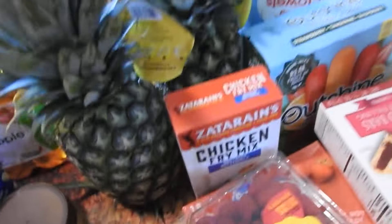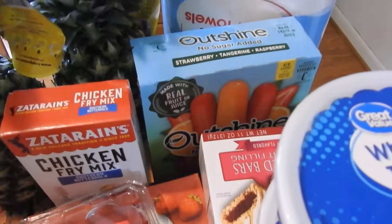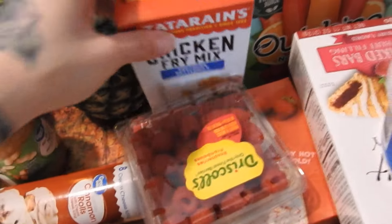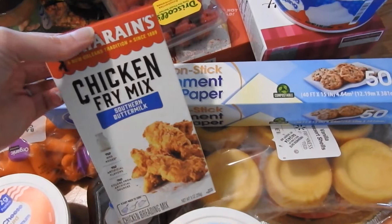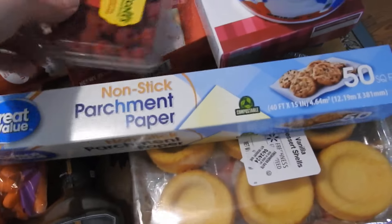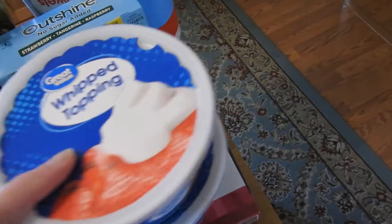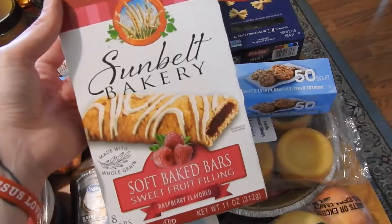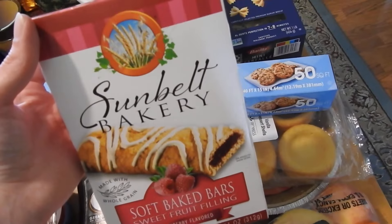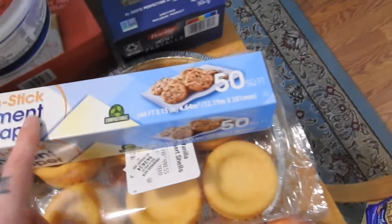Two pineapples, some paper towels, got some more Outshine bars. This is a breading for chicken — southern buttermilk style — should be good. Some raspberries, some more strawberry Pop-Tarts, two things of Great Value cool whip, and some of these little pastry-type soft bake bars, they look good.